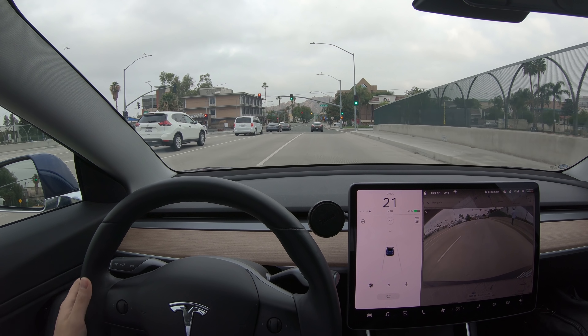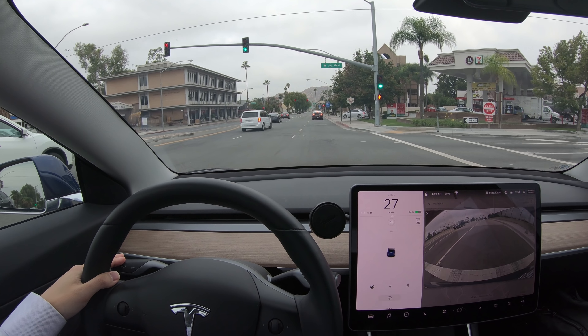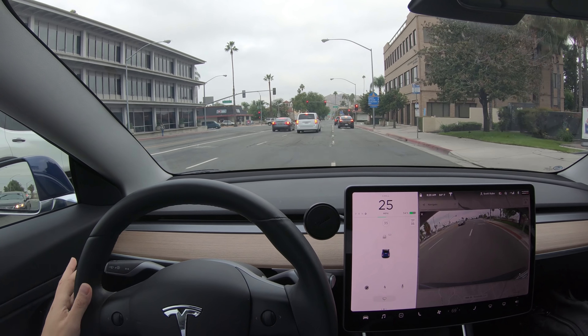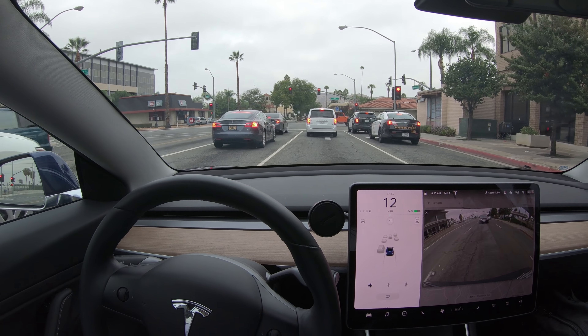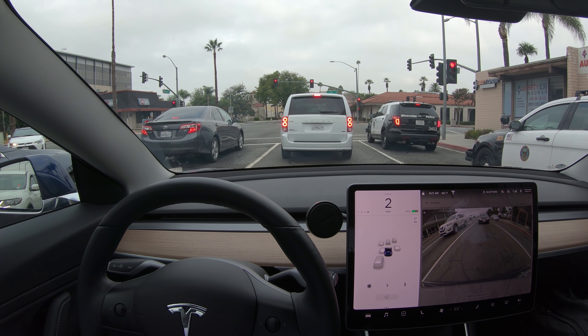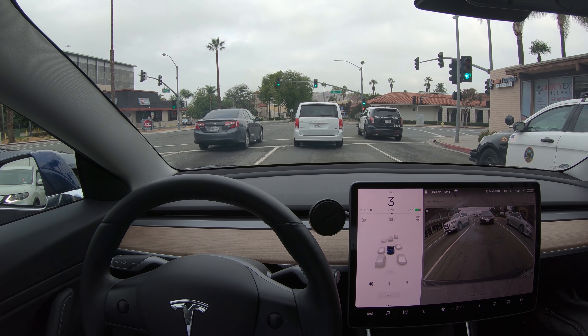I hope you enjoyed that video. If you found it useful, please give it a like and subscribe if you want to see what's coming out next. And if you're interested in buying a Tesla — either an S like this one, a Model 3, or Model X — you can use my referral code and get yourself a free $100 supercharging. Until next time.